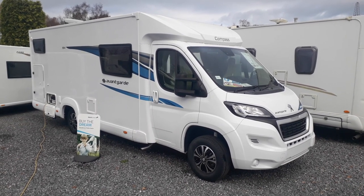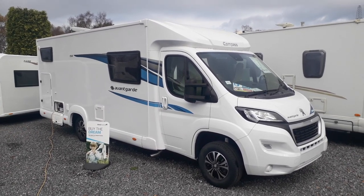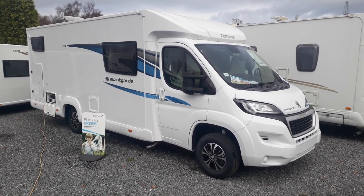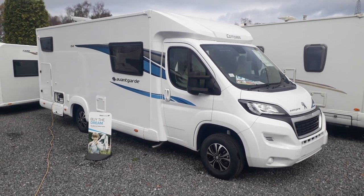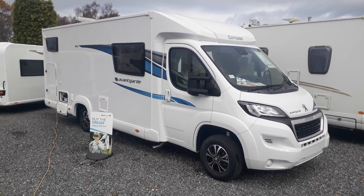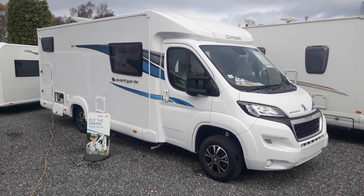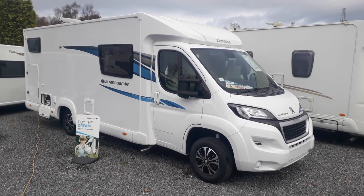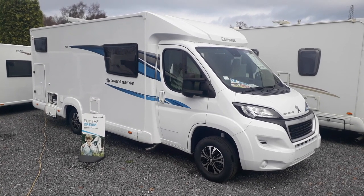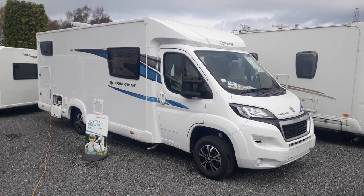Hi, this is Highbridge Caravans Devon Branch. Today we're doing some walk-around videos on some of our new and used caravans and motorhomes. This particular one is a Compass Avant-Garde 194, 2020 model, brand new unregistered. This is our very last one of the model year — it's a good buy for someone as it's less expensive than its replacement, which is basically exactly the same. It's a low-profile narrow-body 7.3-metre coach-built. Compass are part of the Hymer Group these days, still built in the northeast of England alongside Elddis.